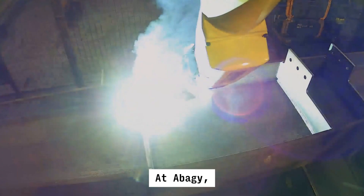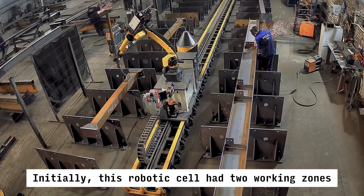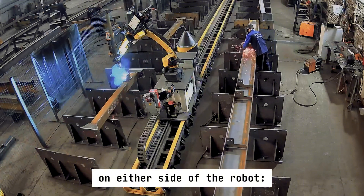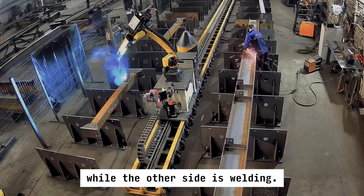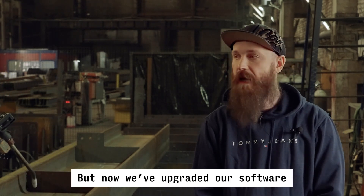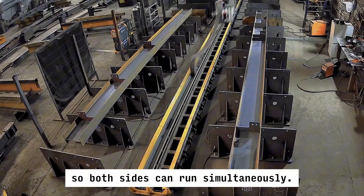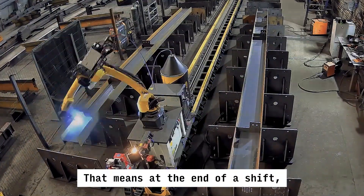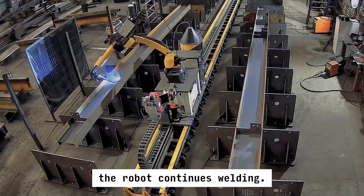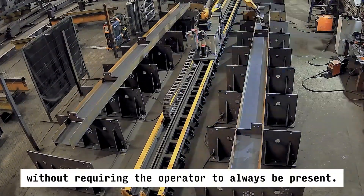At Abadji, we are always exploring ways to boost productivity even higher. Initially, this robotic cell had two working zones on either side of the robot — one that could be loading and unloading while the other side is welding. Previously, only one zone could operate at a time. But now, we've upgraded our software so both sides can run simultaneously. That means at the end of a shift, the operator can load both sides and go home — the robot continues welding. This dramatically boosts productivity without requiring the operator to always be present.